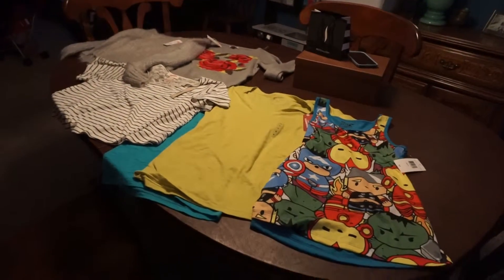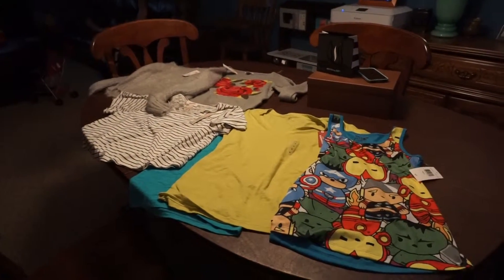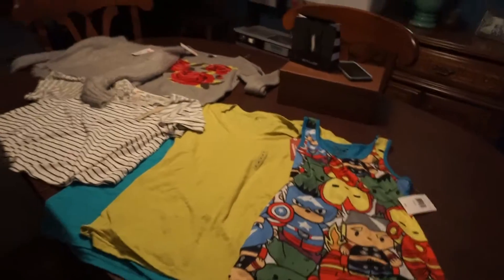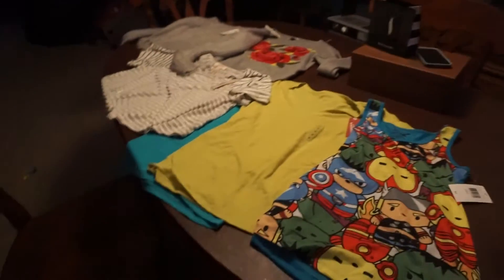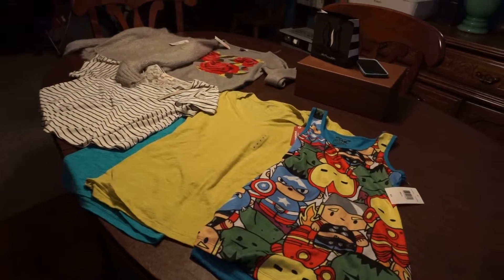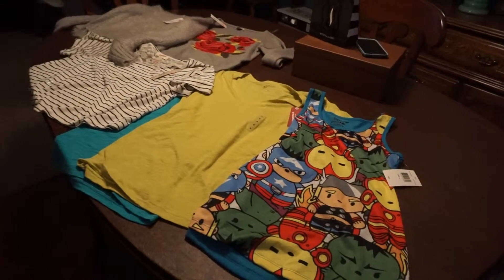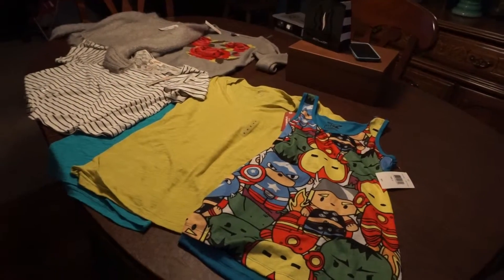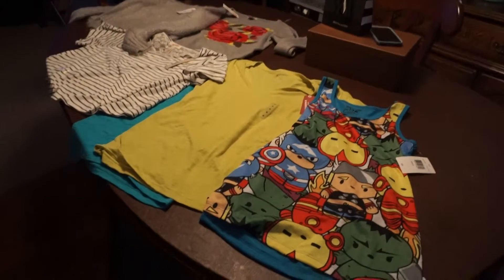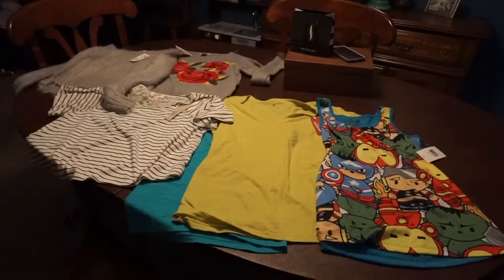So if you can find those JCPenney coupons and you find some awesome clearance finds, you can get some great deals right now. I'm not sure how long it's going on — the ones that I used are only good until tomorrow, though there are some other ones out that are good longer than that. Stuff was starting to fly off the shelves, so I would go as soon as possible. I just wanted to share that with you guys — talk to you again later, bye!